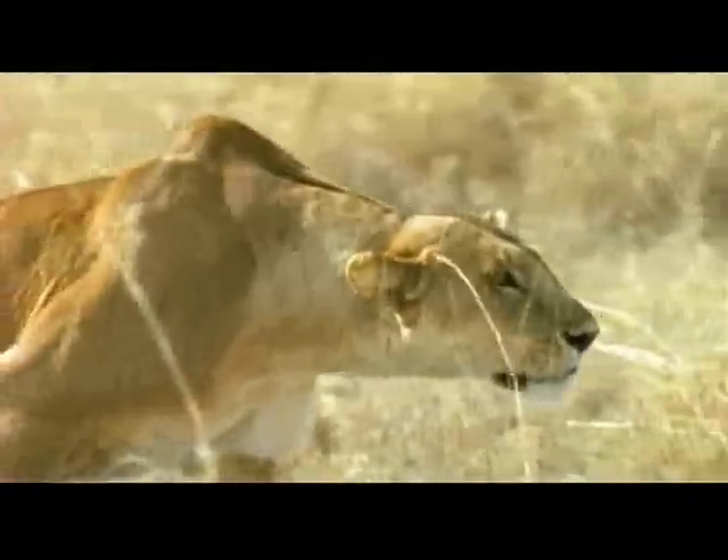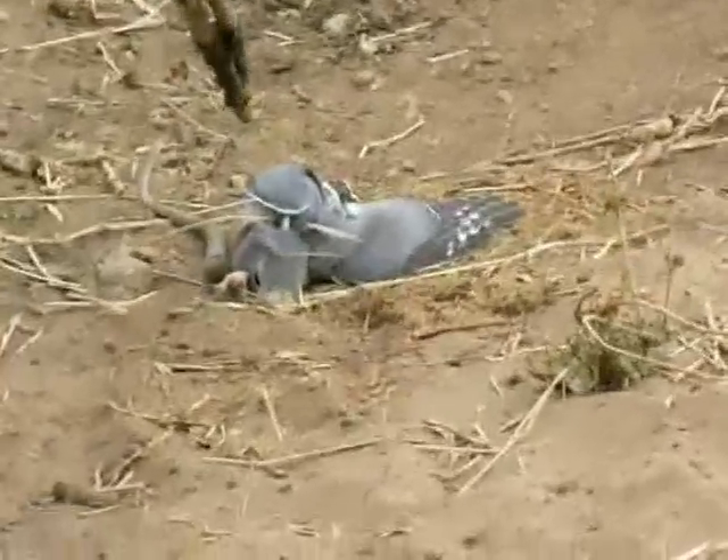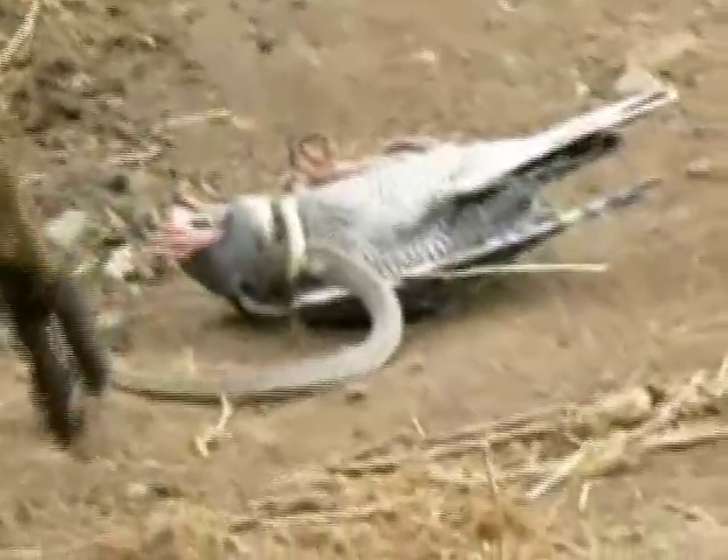The wilds of Africa, where danger lurks everywhere. This hawk tries to make a meal out of a snake, but the snake strikes first. The snake couldn't get loose, and the bird couldn't get loose, so the bird was thrashing on the ground, trying to get away from the snake. It's a life and death struggle, and the bird is losing.